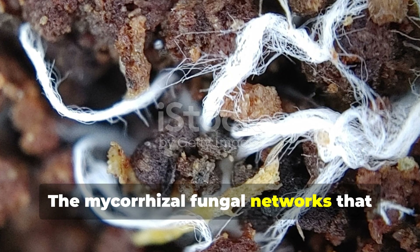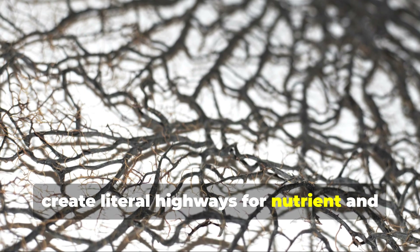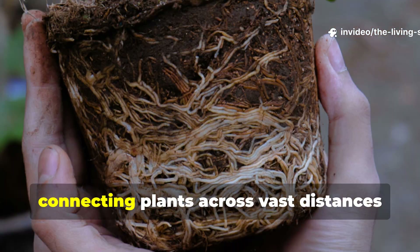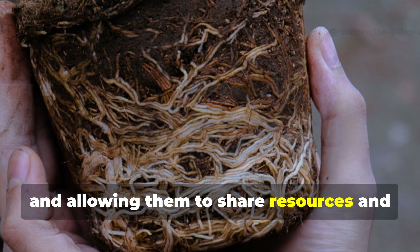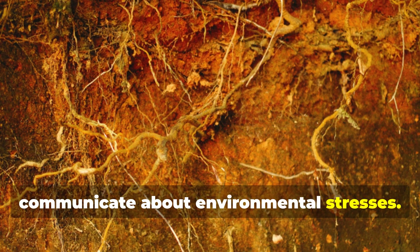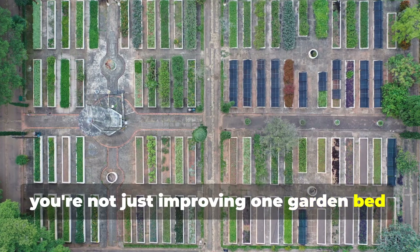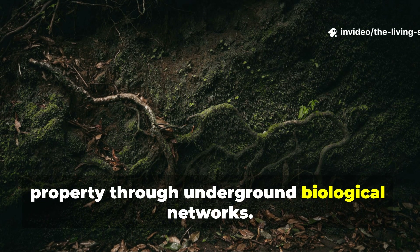The mycorrhizal fungal networks that form around your dynamic accumulator roots create literal highways for nutrient and water transport between plants. These networks can extend for miles underground, connecting plants across vast distances and allowing them to share resources and communicate about environmental stresses. When you establish these plants, you're not just improving one garden bed — you're potentially connecting your entire property through underground biological networks.